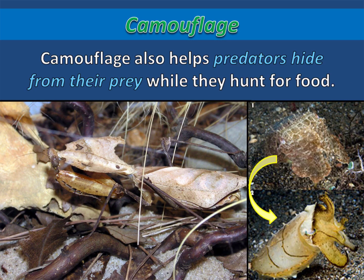Camouflage also helps predators hide from their prey while they hunt for food. Camouflage makes it much easier for these predators to sneak up on their prey.